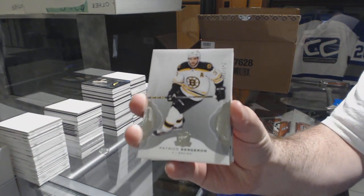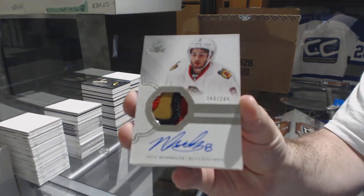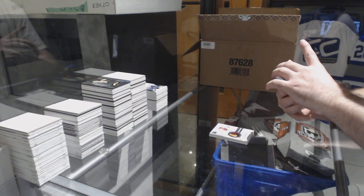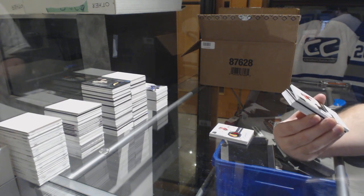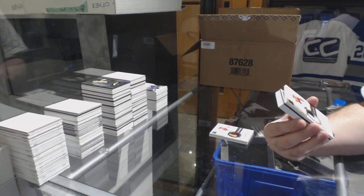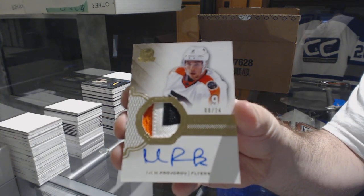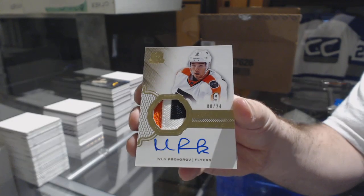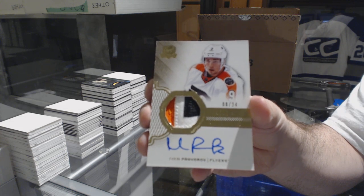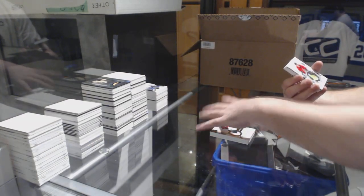For the Boston Bruins, $2.49, Patrice Bergeron. For the Chicago Blackhawks, three-color rookie patch out of 249 — Nick Schmaltz. For the Philadelphia Flyers, three-color gold rookie patch out of 24 — Ivan Provorov, numbered 8 of 24. That's a big card too. For the Sens, brilliance autograph — Mike Hoffman.